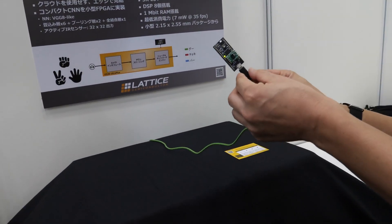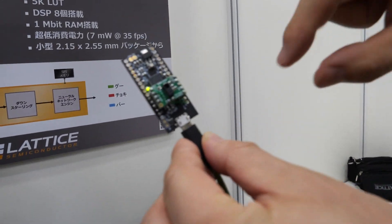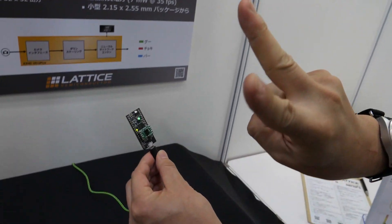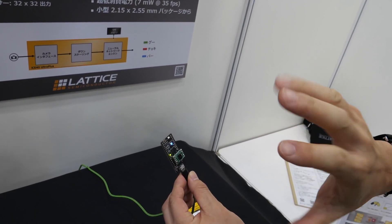So how does it work? We implement a neural network into this small FPGA. It's detecting hand gestures — it will detect three signs: rock, scissors, and paper.